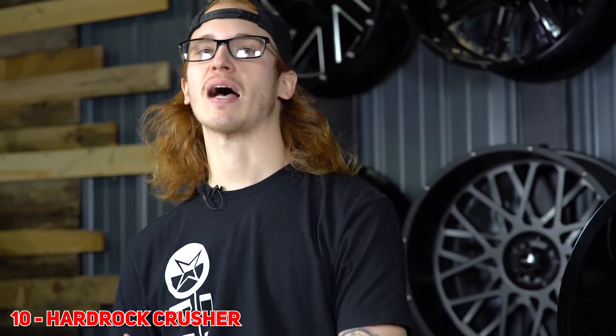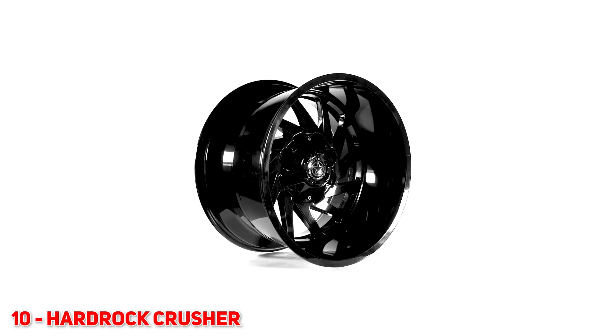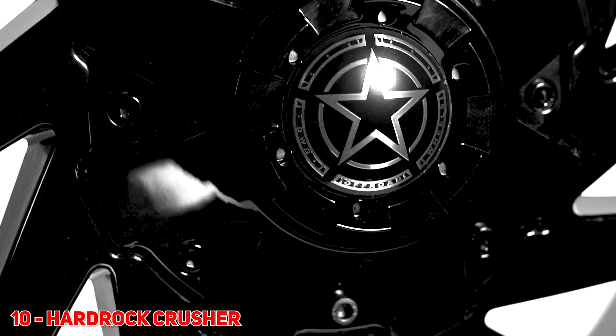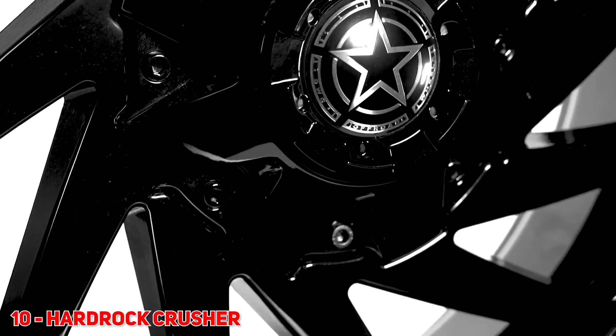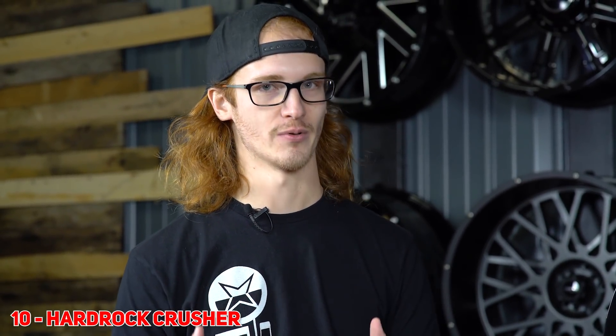Number 10 for you guys — halfway through our top 20 of 2020 — we have the Hard Rock Crusher. This was super hot last year and it's gonna continue to be hot this year. Super sexy, simple styling. It's got a pretty big center cap, but other than that it's a super clean, simple wheel. Not true directional, but still sexy. In addition to all of that sexiness, they're also super affordable, so you should definitely snag a set if you haven't already.